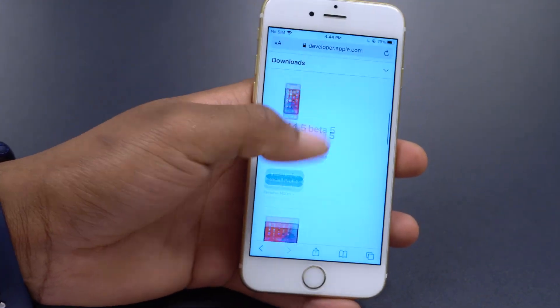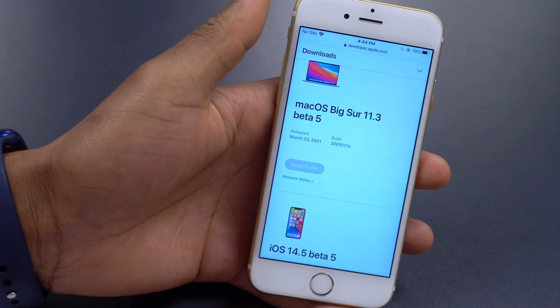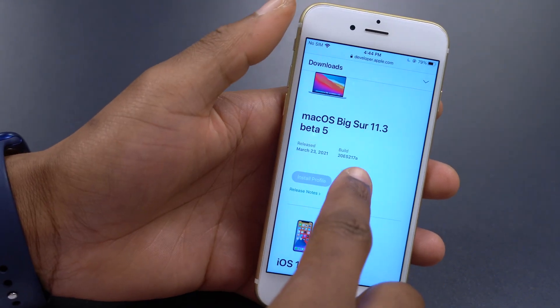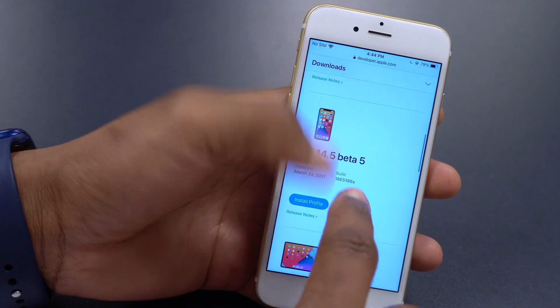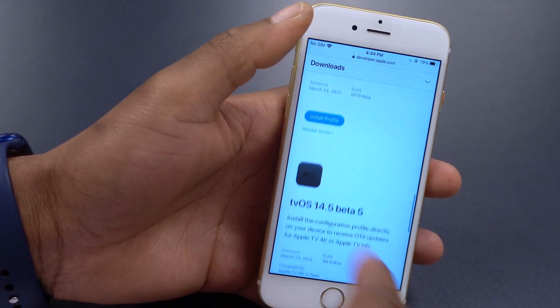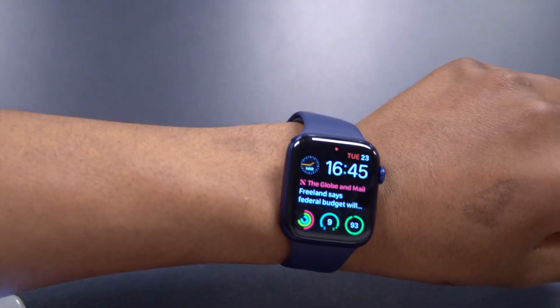There's something these updates all have in common — it has to do with the build number. macOS has an 'a' at the end, iOS has an 'a' at the end, and basically all the build numbers that came with today's beta updates end in 'a', and WatchOS 7.4 beta 5 is no exception.